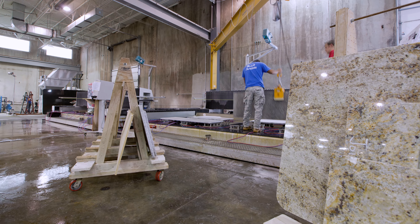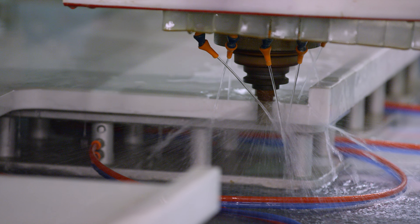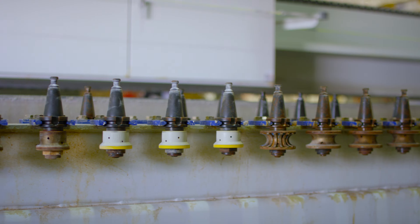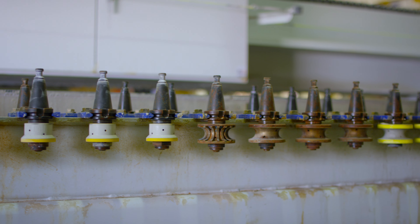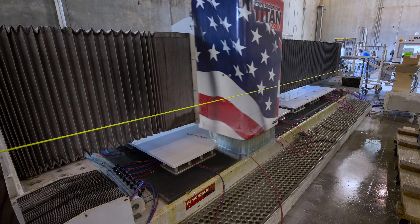After all the countertop pieces are cut on the Fusion, they go to the Titans, our CNC-controlled routers. The Titan CNC routers use milling bits, core bits, and profile wheels to turn a piece of granite, quartz, or marble into a finished work of art.